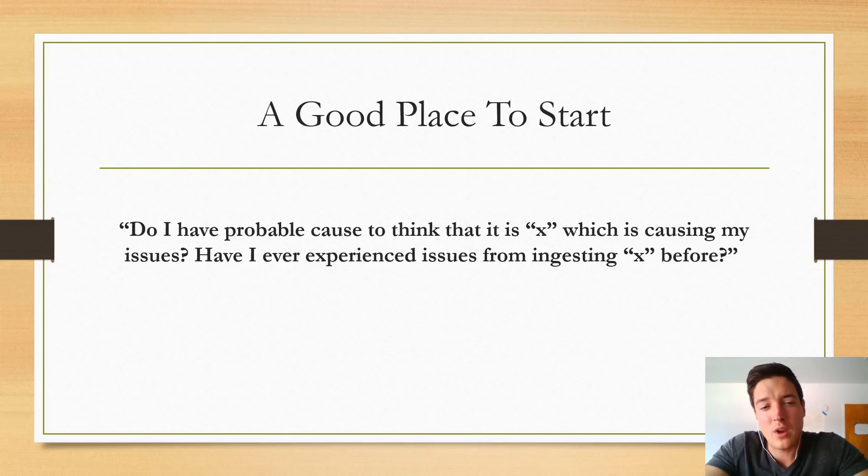A good place to start is with asking these questions: Do I have probable cause to think that it is X causing my issues? Have I ever experienced issues from ingesting X before? Starting with these questions can stop you from potentially cutting out foods that don't actually need to be cut out, and allow you to find the true source of your digestive discomfort faster. Depending on how you answer, you may want to see a physician or someone with expertise in these areas to help assess your theory.